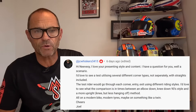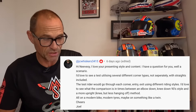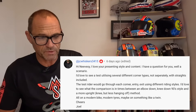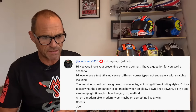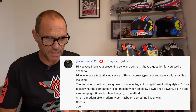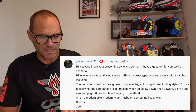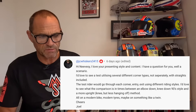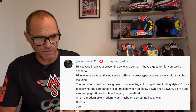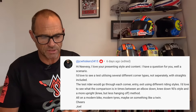The first one is from JCWhiskers3415. Thanks very much for your question. Hi Nisi, I love your presenting style and content. I have a question — well, a scenario. I'd love to see a test utilising several different corner types, not separately, with straights included. The test rider would go through each corner — entry, exit — using different riding styles.